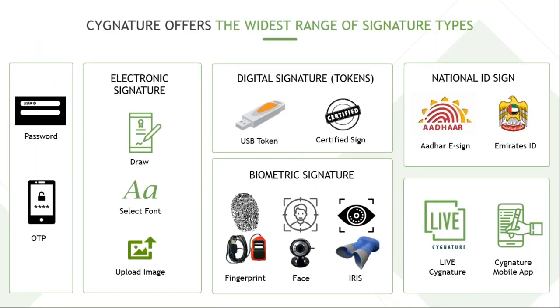We support multiple signature types: simple electronic signatures like drawing, selecting a font, uploading an image, hardware dongle certified sign, Aadhaar (in progress), and biometrics including fingerprint capture, face from webcam, and iris prints from an iris device. While biometric symbols are supported, the legally valid ones are the USB token certified sign and Aadhaar electronic signature.